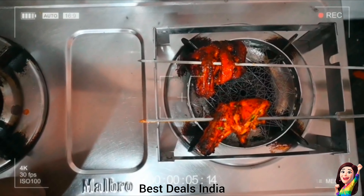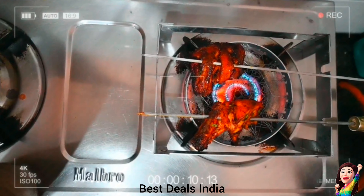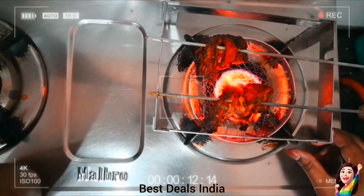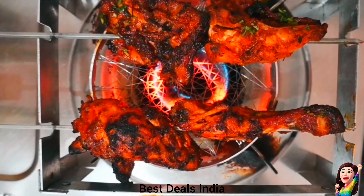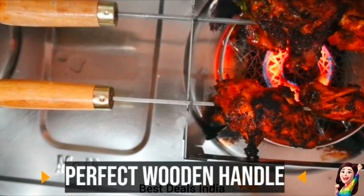16. Grill Stand for Gas Stove: Easy to use, great for roasting tandoori chicken, chicken tikka, paneer tikka, baingan bharta, seekh kebab, and so many things. Product link is given in the sixteenth link.